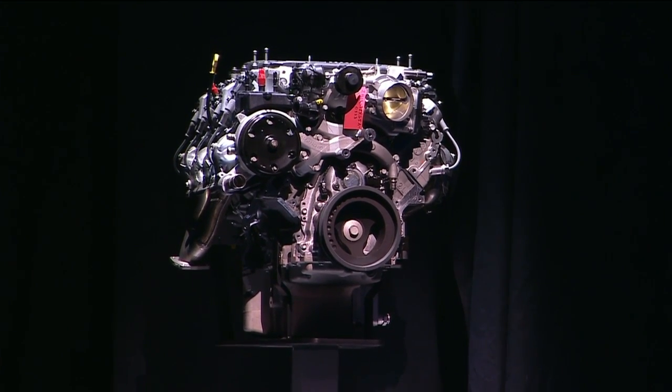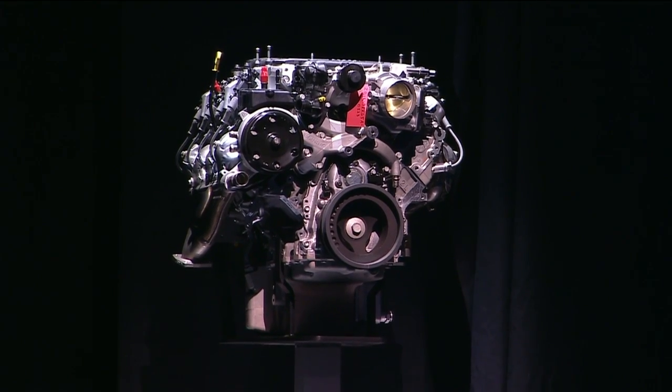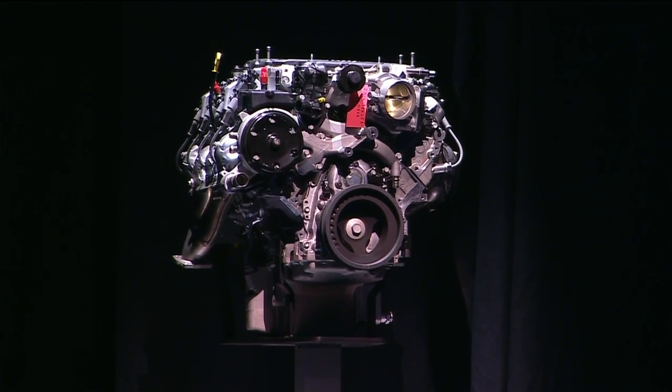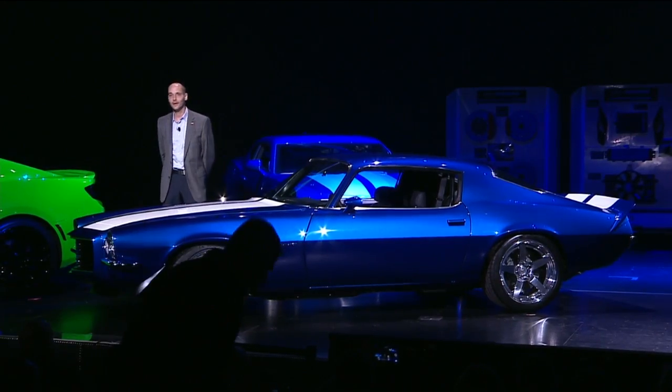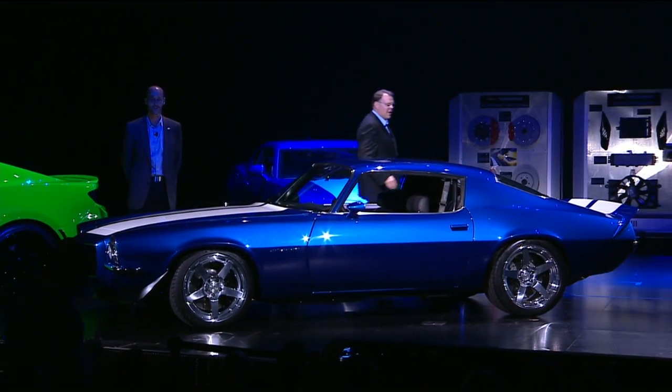The LT4 is matched to the high-performance T56 Super Magnum six-speed manual transmission. And now Jim Campbell can tell us how to order a new LT4 crate engine and many of the other parts used on these Camaros.